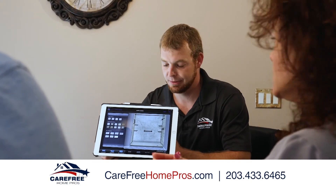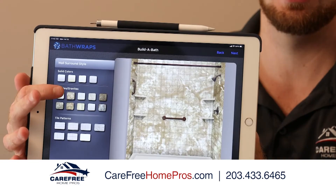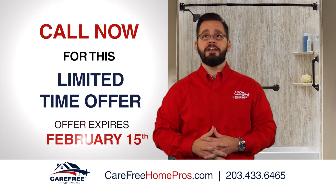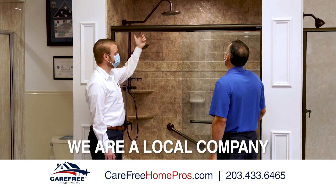Getting started is fun and easy. With our state-of-the-art technology and no pressure consultation, we can design the bath of your dreams right before your eyes. So if you're looking to update your bath, you must call now to take advantage of these huge savings. We're not a chain, not a franchise — we're local.